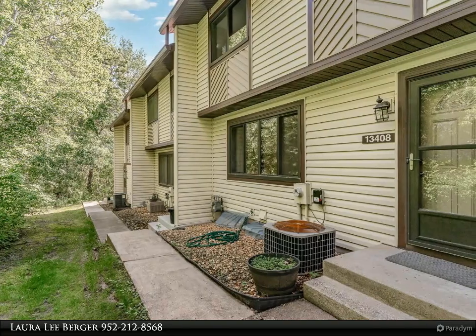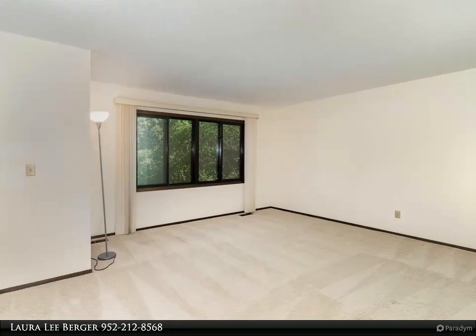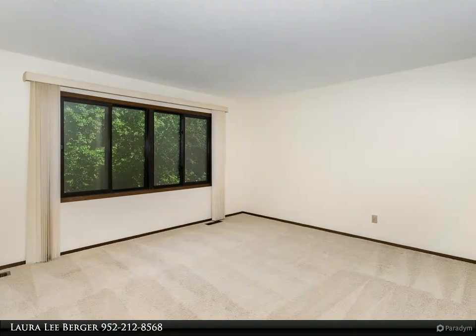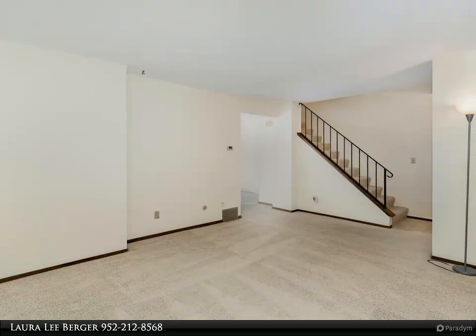The deck is perfect for summer gatherings or quiet evenings. The home also features newer appliances including a washer, dryer, and water softener. Enter through your private oversized two-car garage to a welcoming lower level.